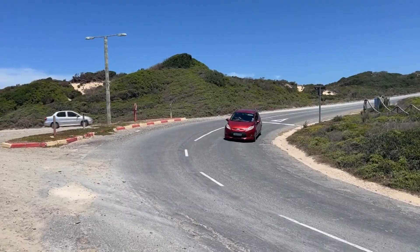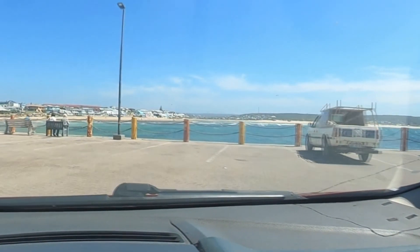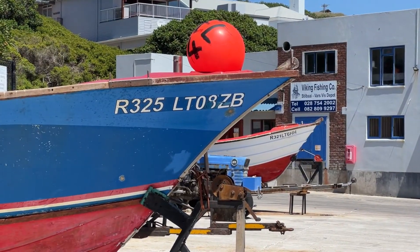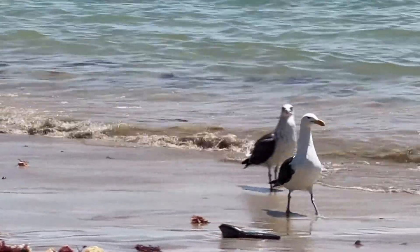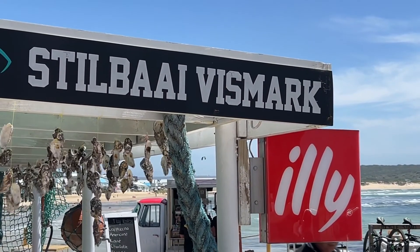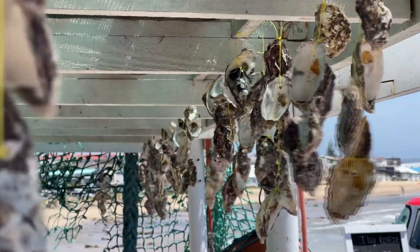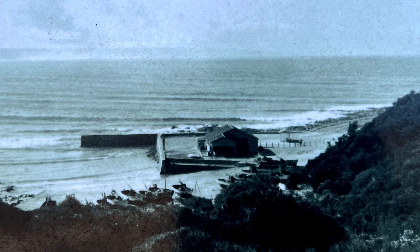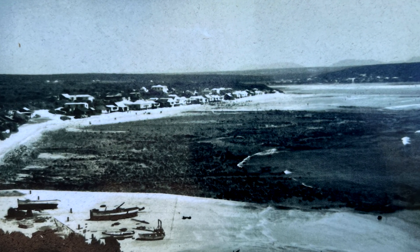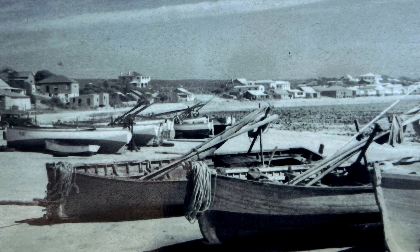Elias and I then headed down to the harbour to have a look around and grab something to eat. Although it is not a very big harbour like Mossel Bay, it does have a very rich fishing history with old fishing boats called Toka. They used crude sails on these flat-bottom boats, but in 1940 they started replacing them with motors that eventually provided work for about 150 fishermen. These boats were not only used for fishing — at times they were also used for rescues when other boats got into trouble because of rough seas and stormy conditions.